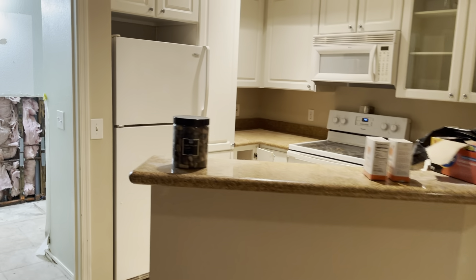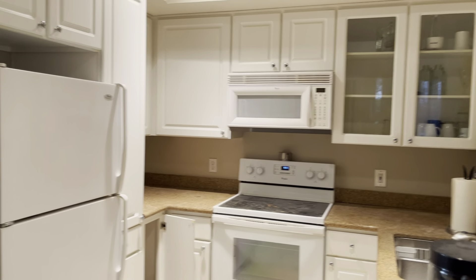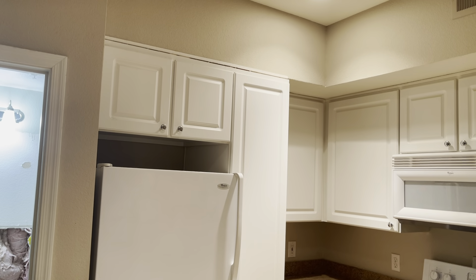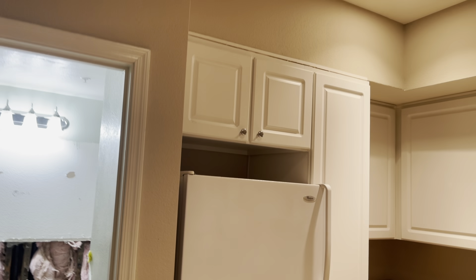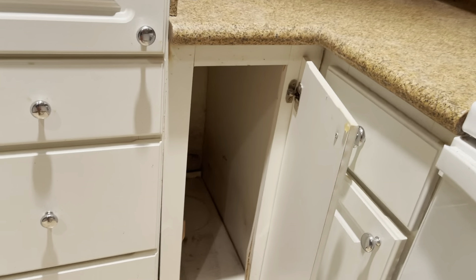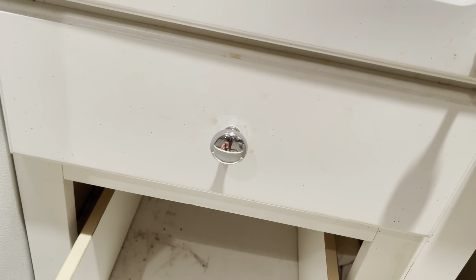I'm thinking I'll just keep the kitchen in place and clean up the cabinets, maybe paint them. These upper cabinets I believe have water damage because they're coming off the wall, so they just need to be reinstalled. There's definitely some water damage back in here — I'm wondering if maybe the water line to the fridge got hit by mice.